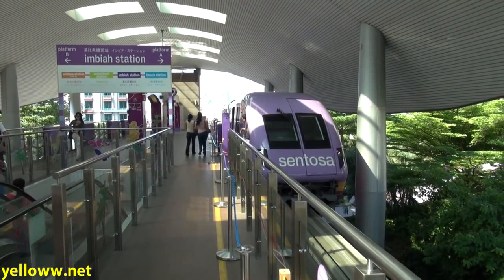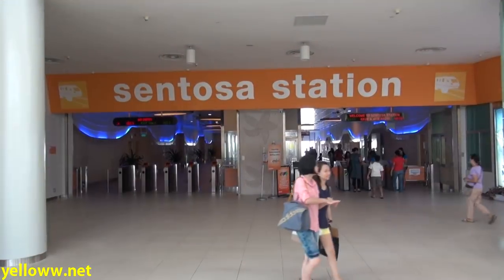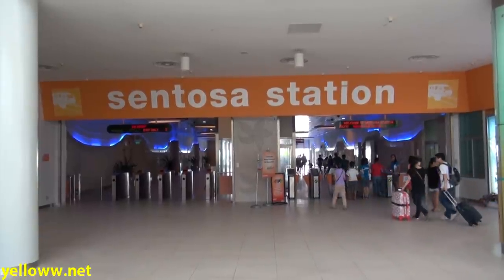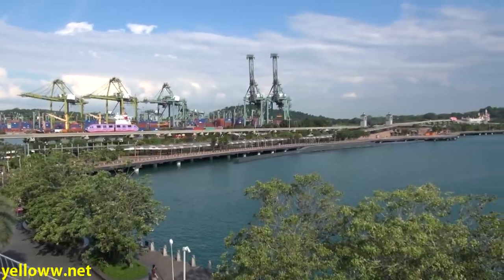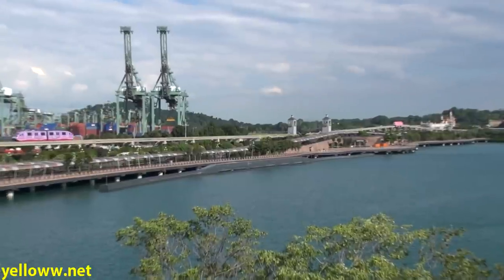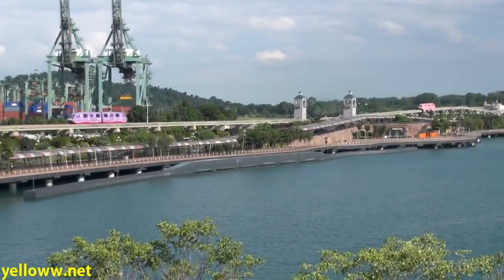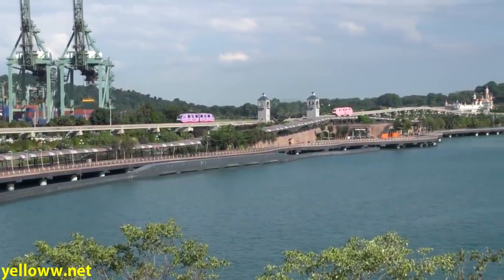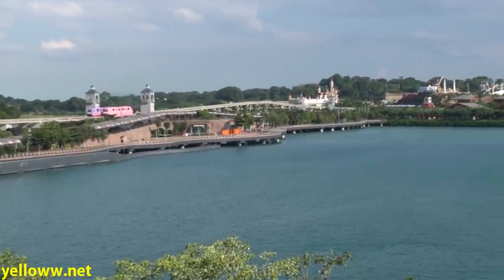If cable cars aren't really your thing, you can also take the Sentosa Express monorail into Sentosa Island. It leaves from the Vivo City Shopping Mall and costs $4 for the trip in. The return back to the Singapore mainland is free, so you could take the cable car in and the monorail back. And if you're really adventuresome, you can walk to Sentosa Island along the same bridge that the monorail goes on — that will only cost you $1.